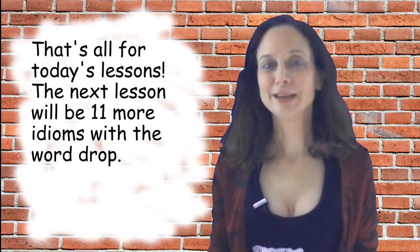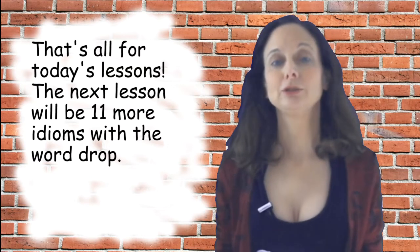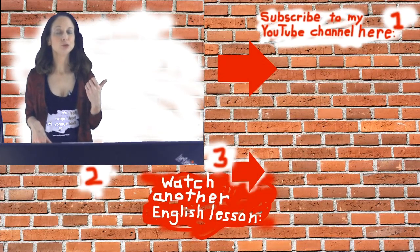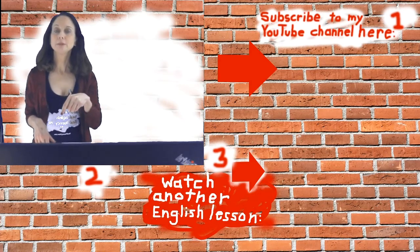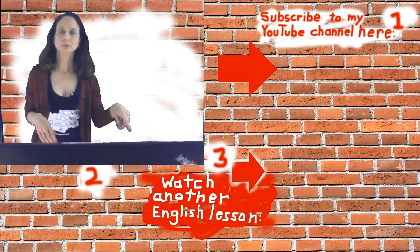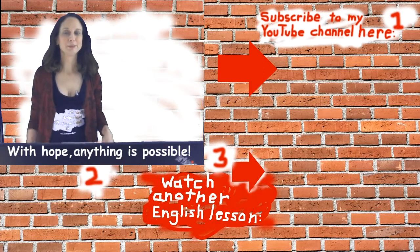And that's all for today's lesson. The next lesson will be 11 more English idioms that use the word DROP. Before you go, don't forget to subscribe to my YouTube channel if you haven't done that yet. And if you want a free ebook to help you with English, click down here. Goodbye for now, and don't forget — with hope, anything is possible.